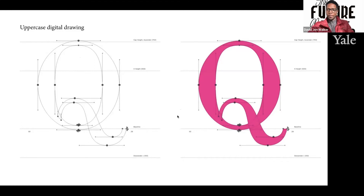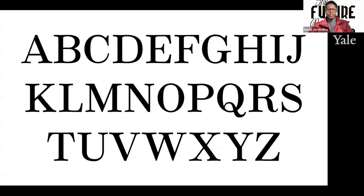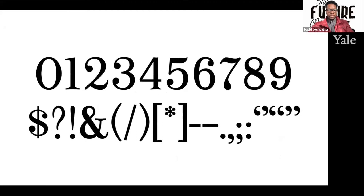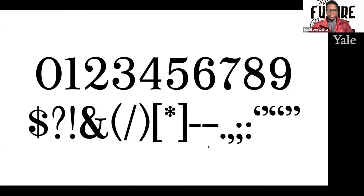I named the typeface Appeal, and this is it in its glory. This is the uppercase letter forms A through Z, created with the passion and heritage that David Walker chose to publish his appeal. And this is the lowercase — you have teardrop terminals on the A, C, F, G, R, as well as the numerals and special characters. And this is all of them together: uppercase, lowercase, and numerals.